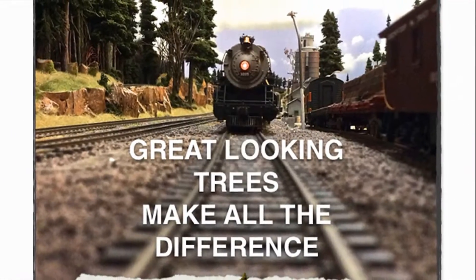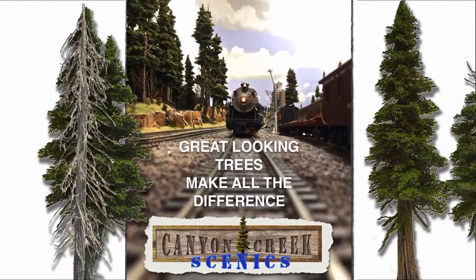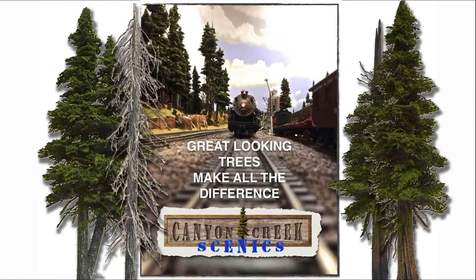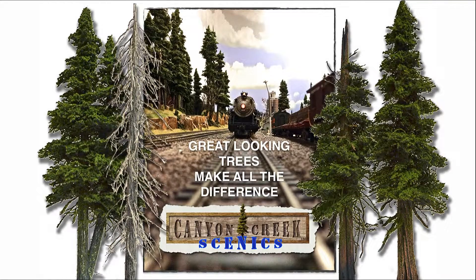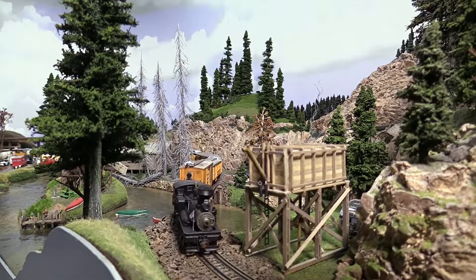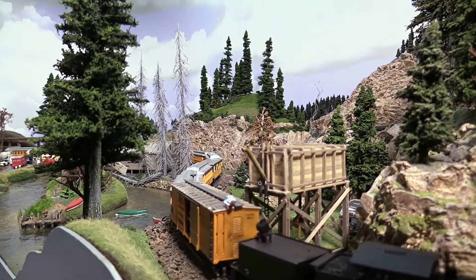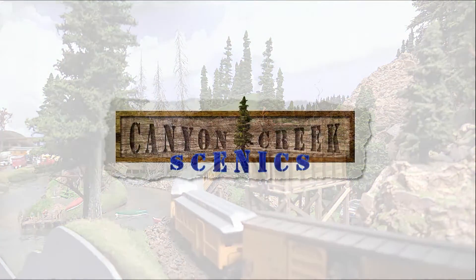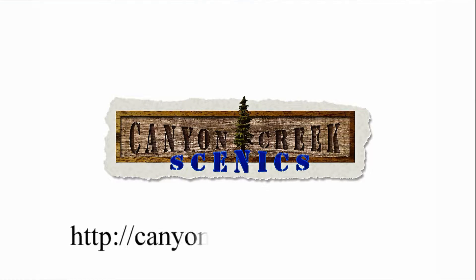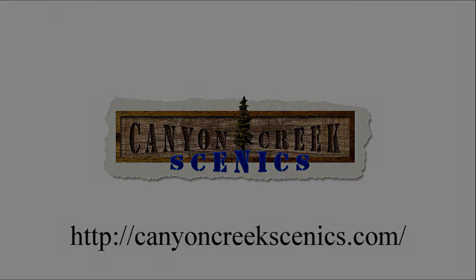Hi there, Pete and Barbara Vassler welcoming you to Canyon Creek Scenics, where we hand-make high-quality conifer trees in many sizes of Douglas fir, sub-alpine, and cedar styles, plus logs and forest floor details for your modeling needs. We are here to help you add that final touch of beauty to your diorama and model railroad scenery. Come see us at CanyonCreekScenics.com.